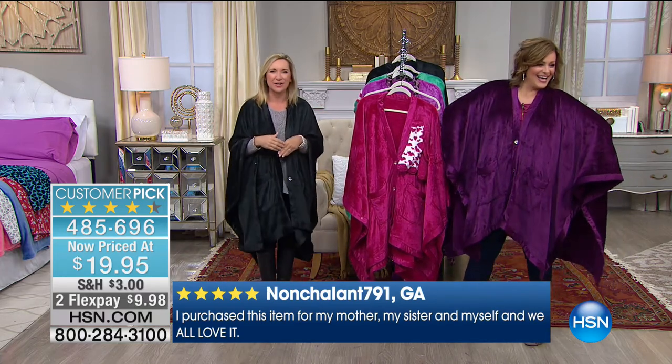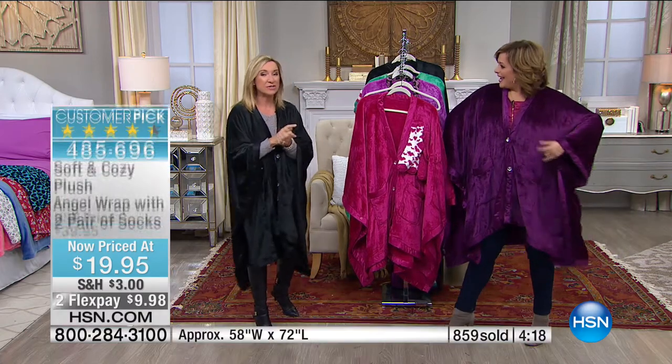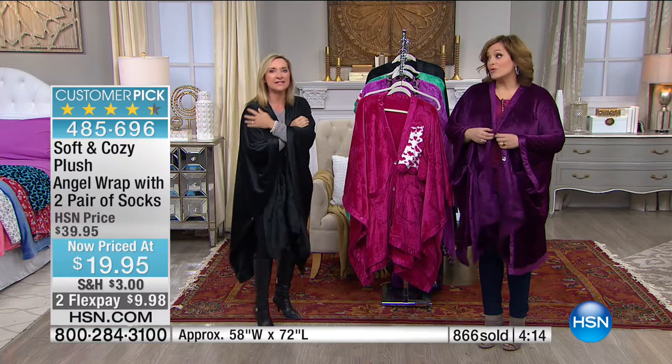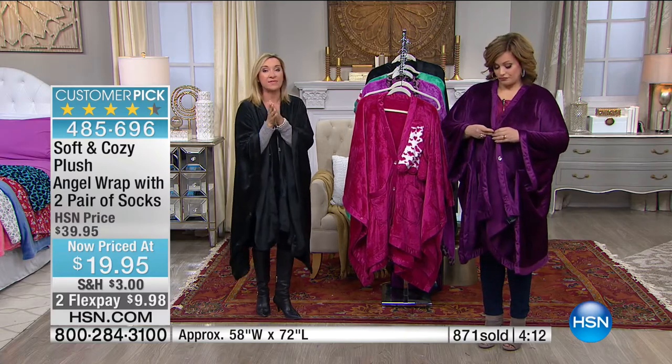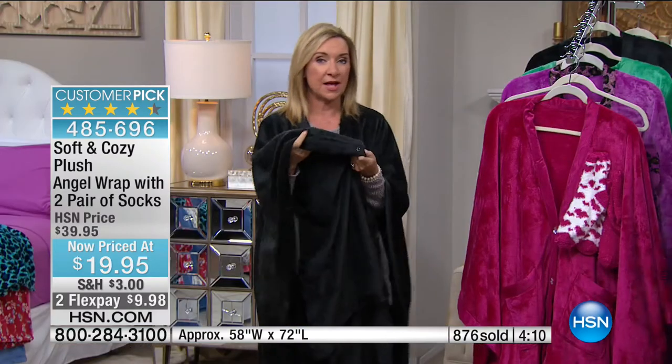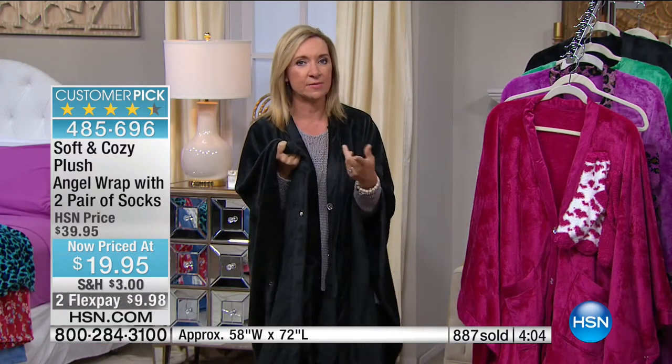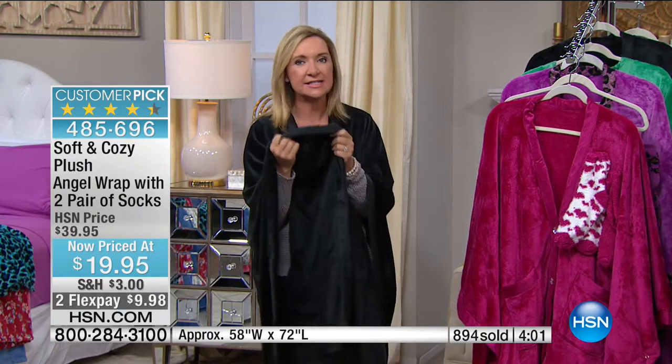You never have to worry about the size. We generally only have these around the holiday time. The microplush weight is just perfect — even in the summertime you'll still be wearing this because it's perfect lightweight warmth.